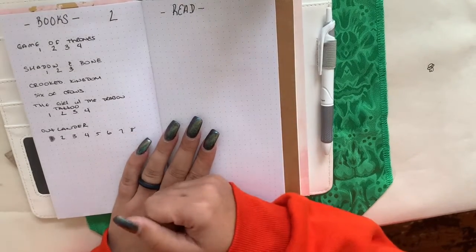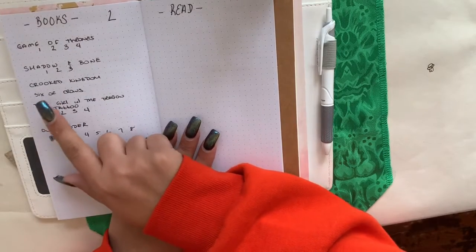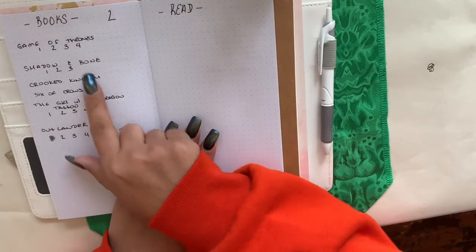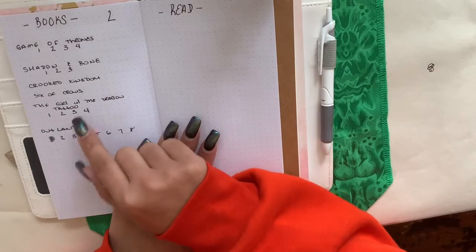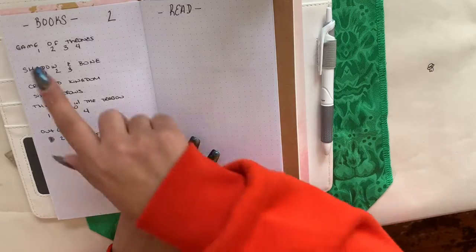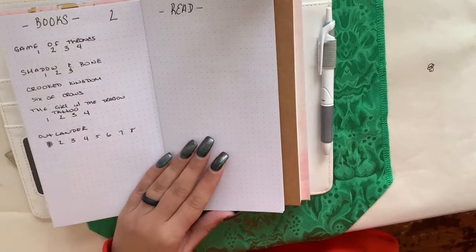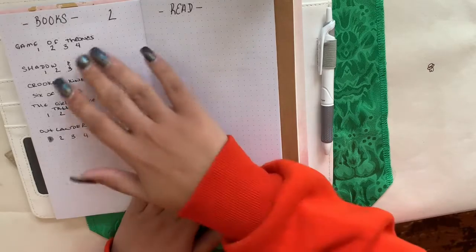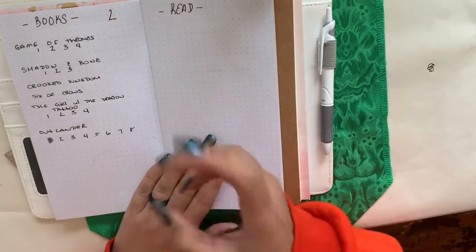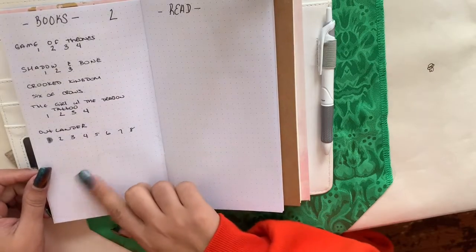I have a books-to-read list. This year I want to focus more on series, so I put down: Game of Thrones, Shadow and Bone, Crooked Kingdom, Six of Crows, The Girl with the Dragon Tattoo — I have all four books — and all eight books of the Outlander series. I do need to buy the final two Game of Thrones books.